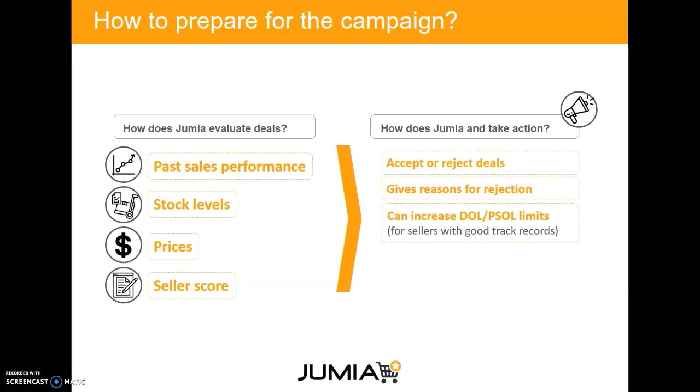Are you able to deliver on time, within 48 hours or 24 hours? All of those factors influence our decision. Jumia can either accept or reject the deals and give reasons for the rejection. We can also increase the daily order limits so that if you have a good track record, you can sell more during the campaign.